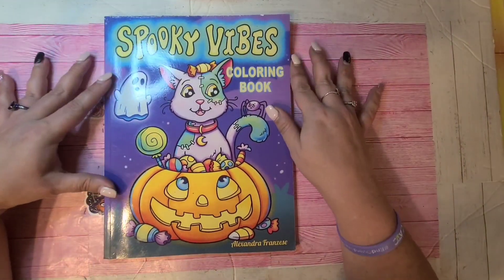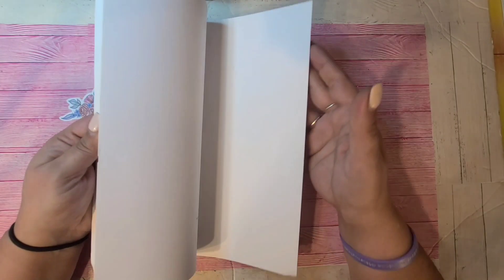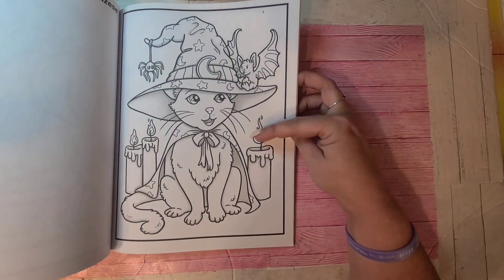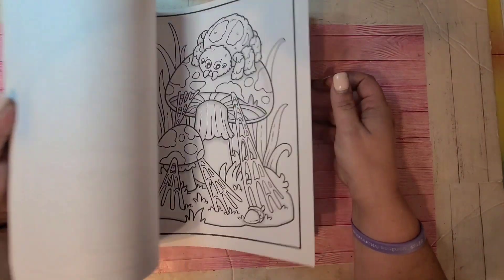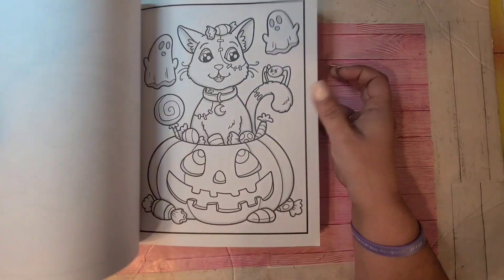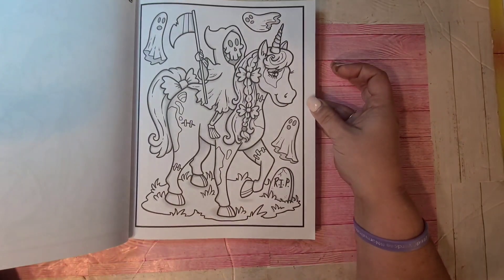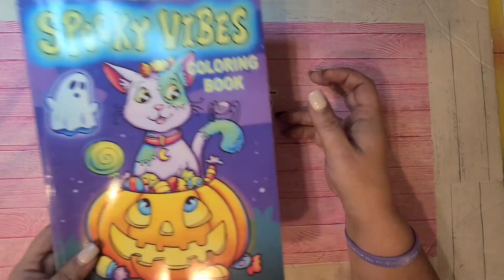Spooky Vibes by Alexander Franzese — I believe this is 2022, from last year. Typical Larisa May fashion — light grayscale, super cute characters and things to color. I actually just finished a page from this book while doing a live stream. The neighbor's dog is barking like crazy. So that's Spooky Vibes by Alexander Franzese.